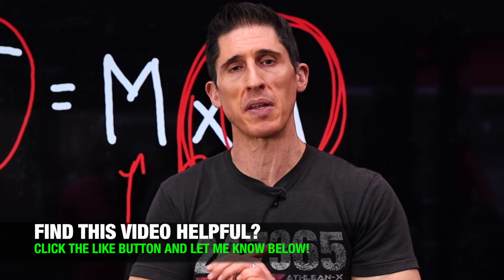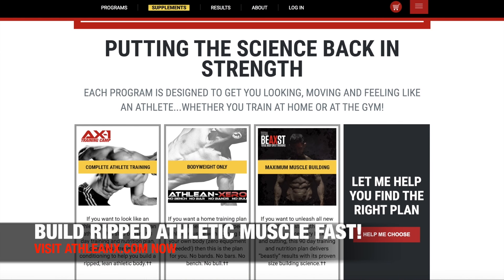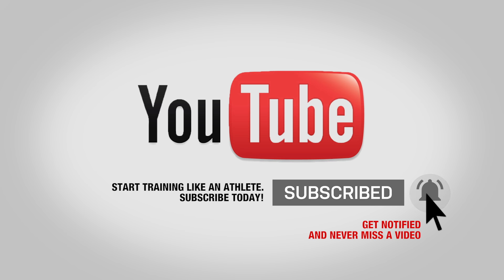If you found the video helpful, make sure you leave your comments and thumbs up below. What else do you want me to cover? I'll do my best to do that for you. If you're looking for programs where we put the science back in strength in everything we do, you can find them over at ATHLEANX.com. And if you want that shirt, by the way, you can find that over at ATHLEANX.com too. Guys, remember to click subscribe and turn on your notifications so you never miss a new video when we put one out.